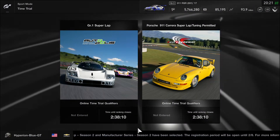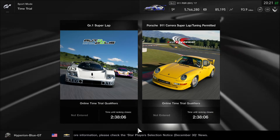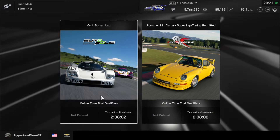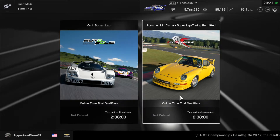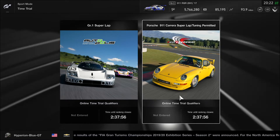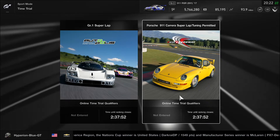Hey, what's going on you guys? This is Hyperion Blue GT. We got two new time trials on Gran Turismo Sport. Group one is a super lap on Autopolis International Racing Course, and the Porsche 911 Carrera RS Club Sport Model 993 is taking tuning permitted at Fuji International Speedway.